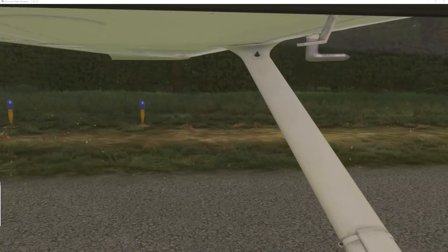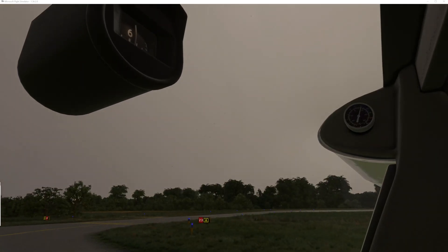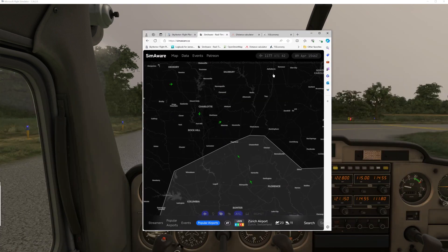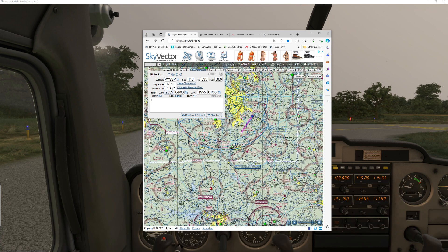We're here at Monroe and about to do a little bit of practice. We're going to start by going up and doing a few patterns — basic left-hand patterns on runway 23. We can see here today, even though it's kind of cloudy, wind's not too bad. Marginal VFR here at Mineral.